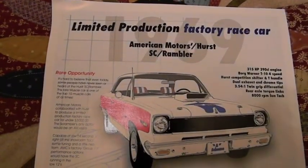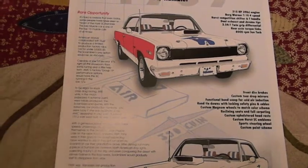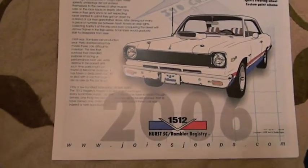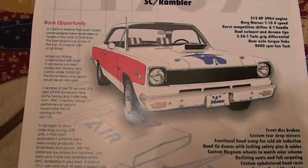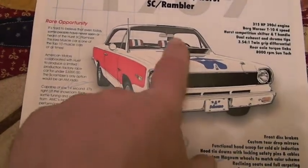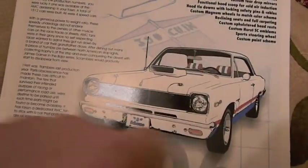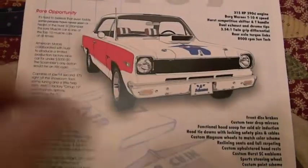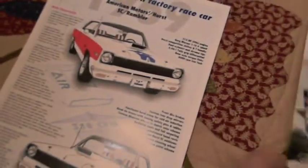Check this out — this was from Matt. He sent me some literature because he was involved in the Hurst SC Rambler registry. 1,512 cars were made. The first 500 were the A scheme — red, white, and blue with a stripe over the roof. The next 500 were the B scheme — they toned it down, red, white, and blue with no stripe on the roof. Then they went back to the A scheme. These scoops look the same but they're actually different. There's the paper he sent, and then this piece which is laminated.